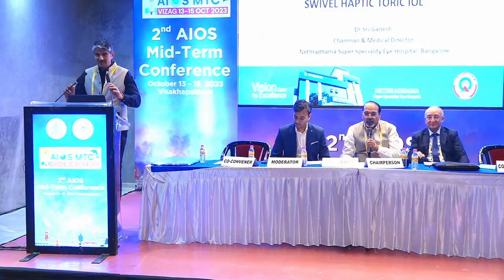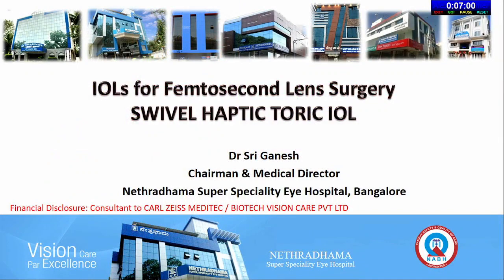We go forward with the next talk: Capsulotomy Fixated Swivel Haptics IOL by Dr. Sri Ganesh. Thank you Dr. Bharti. That is the innovation from Sri Ganesh — he has got many innovations to his credit and this is one of the fantastic ones.